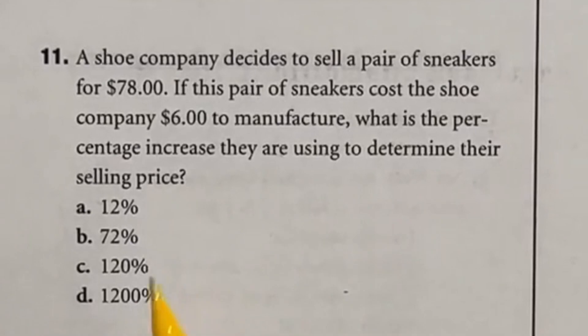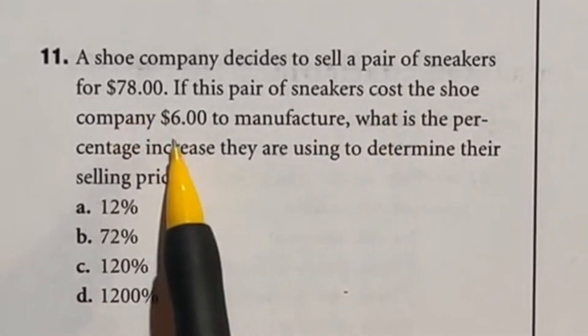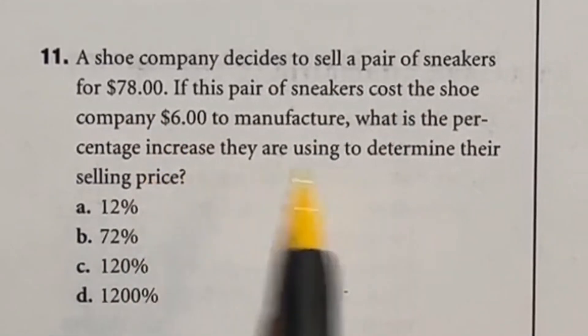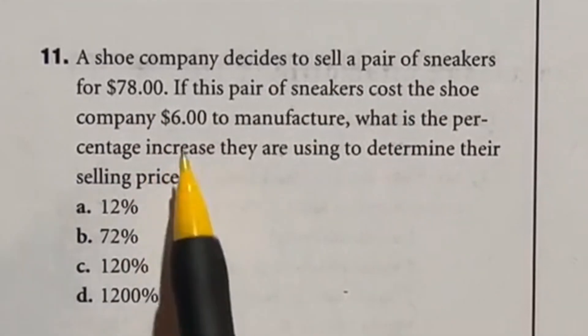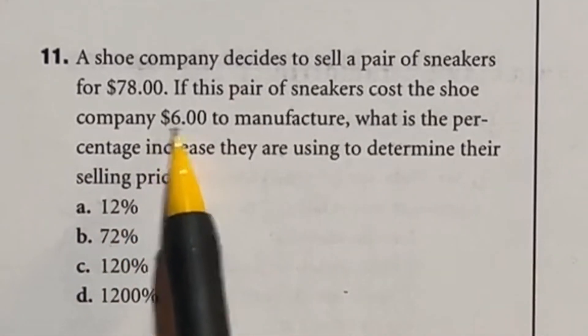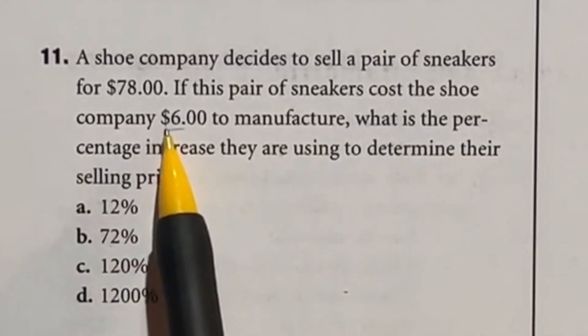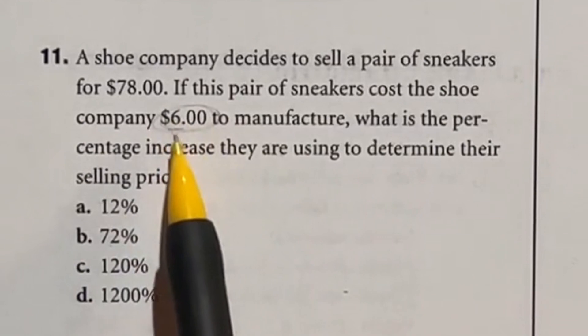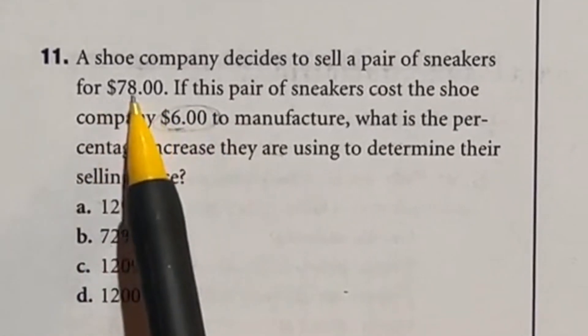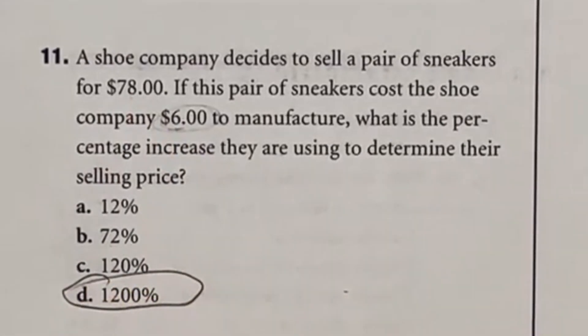This question becomes super easy because of the options they provide. It says they sell sneakers for $78 but it only costs them $6 to make, and we have to find the percentage increase for their selling price. Right away, 12% and 72% would make that number smaller. 200% would just double it to $12, which still doesn't reach $78. So the only possible answer is D.